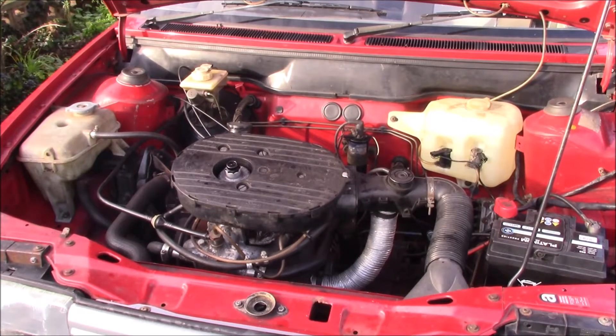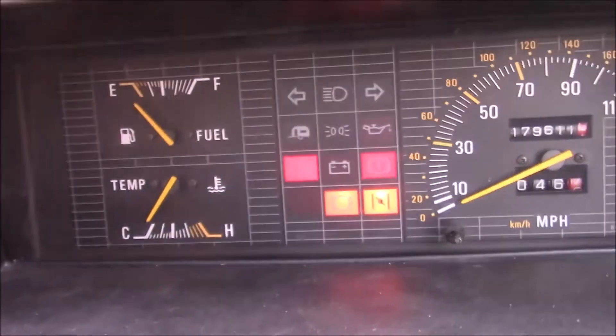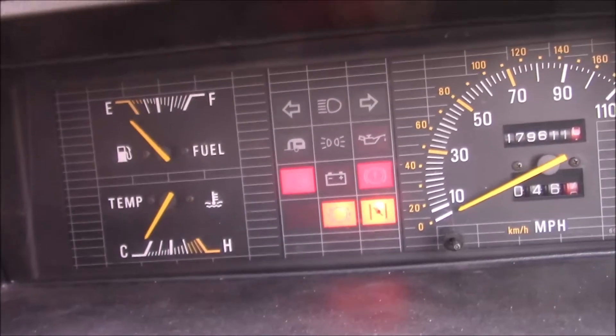One of my first jobs is definitely going to be giving this a bit of a tune, getting it a bit happier. I need to figure out why it's a bit hesitant — I suspect the timing is off a bit, probably a few other things. It's on full choke at the moment. It's cold today, but not monstrously cold. I think there might be a bit of a blow on the manifold as well. On the gauges, the fuel and temperature gauge don't work. I'm told the gauges themselves are fine but there's a fuse or a bad earth or something — will look into it.